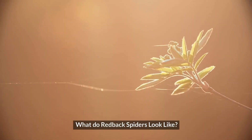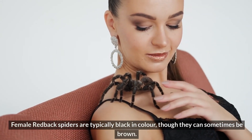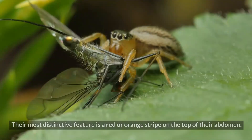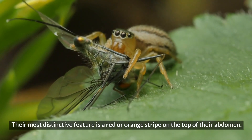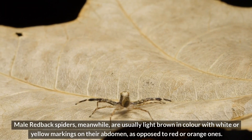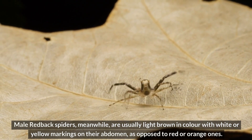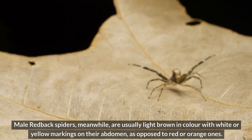What do redback spiders look like? Female redback spiders are typically black in color, though they can sometimes be brown. Their most distinctive feature is a red or orange stripe on the top of their abdomen. Male redback spiders, meanwhile, are usually light brown in color, with white or yellow markings on their abdomen, as opposed to red or orange ones.